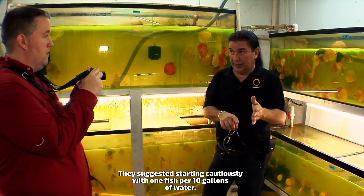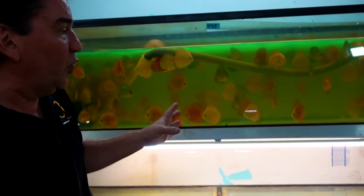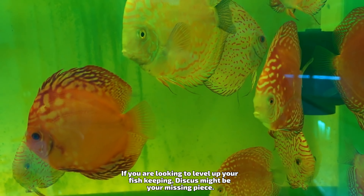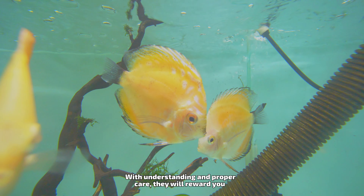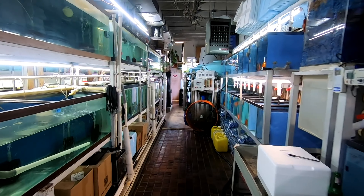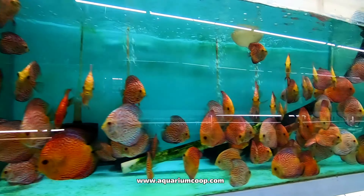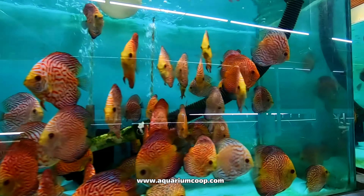One key aspect to keeping discus healthy is good water quality. Reducing the amount of waste is essential. The tanks at this hatchery rely on mechanical and biological filtration to keep the water pristine. Air stones and sponge filters in each tank keep oxygen flowing through the water and serve as backup filtration in case of an emergency. One of the best ways to ensure clean water while keeping discus fish is to simply not overstock the aquarium.